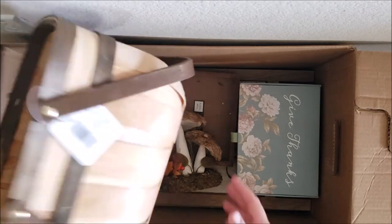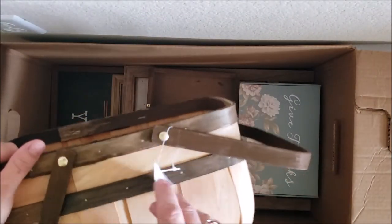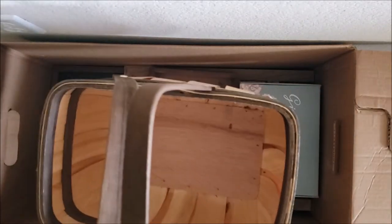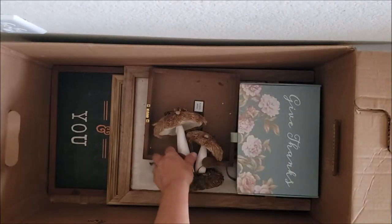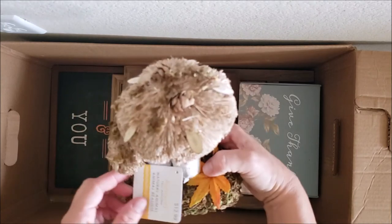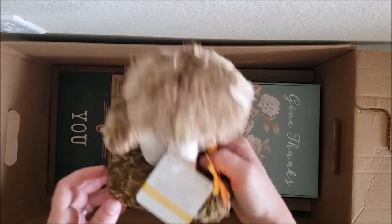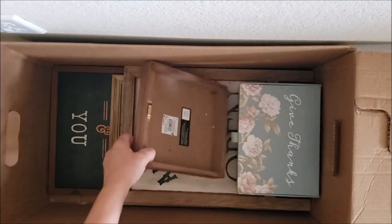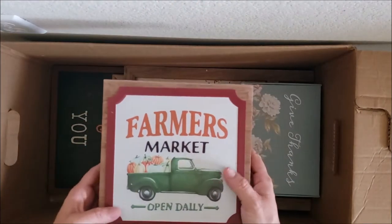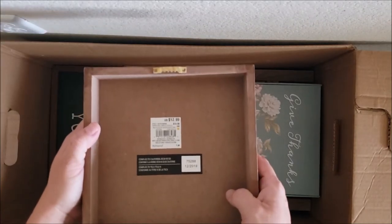A very cute adorable basket — who doesn't need a basket? You can use this for a million things, even for gifting. $29.99 and it's a little picnic basket, very very cute. This looks like fall decor — mushroom natural animal — $12.99. I love all these home decor pieces. Cute 'Farmer's Market Open Daily' sign retailing for $12.99.